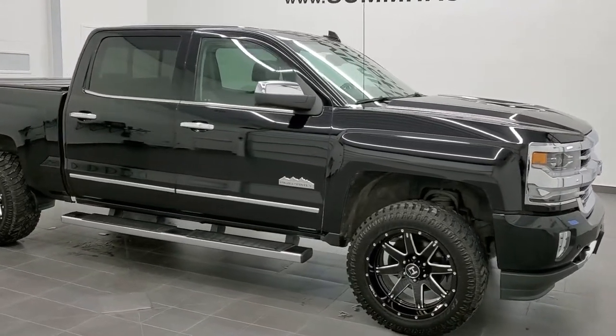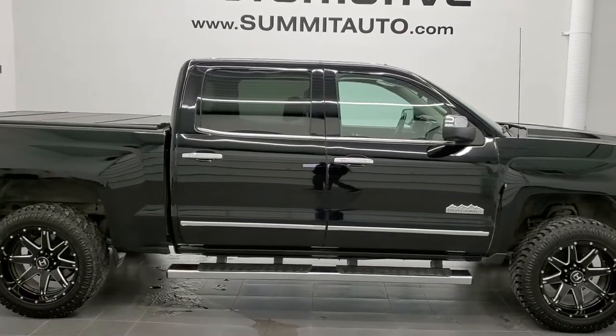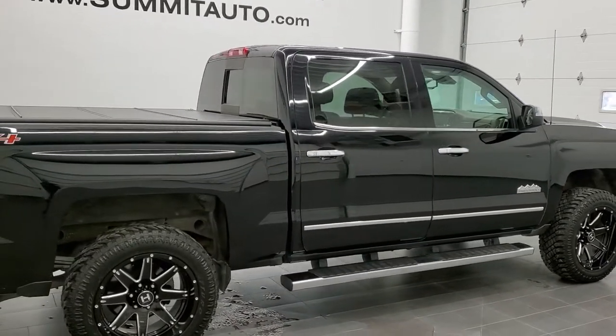This is stock number 10767A. We are here at Summit Automotive in Fond du Lac, Wisconsin — your new and used light-duty truck headquarters.